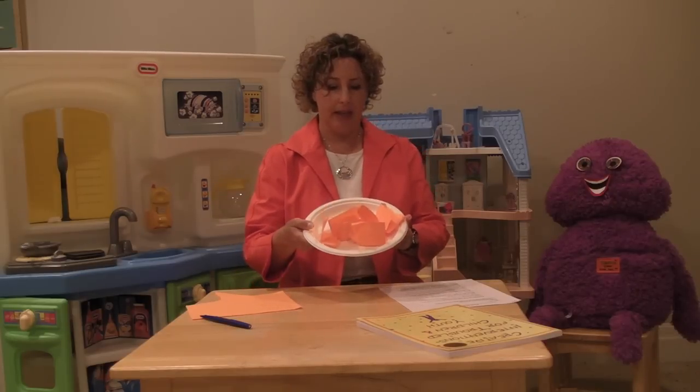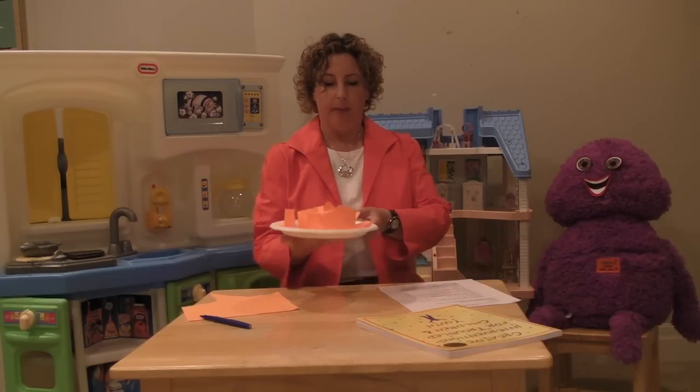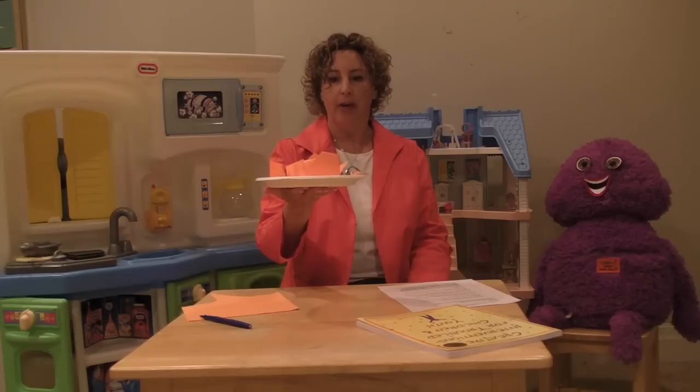So it might look something like this. Once the client has finished writing all their stressors on the strips of paper, folded each one, and put it onto the plate, I then ask the client to hold up the plate. And I say, wow, you've got a lot on your plate — that's really loading you down. And I wonder what it feels like to have so much on your plate weighing you down like that.